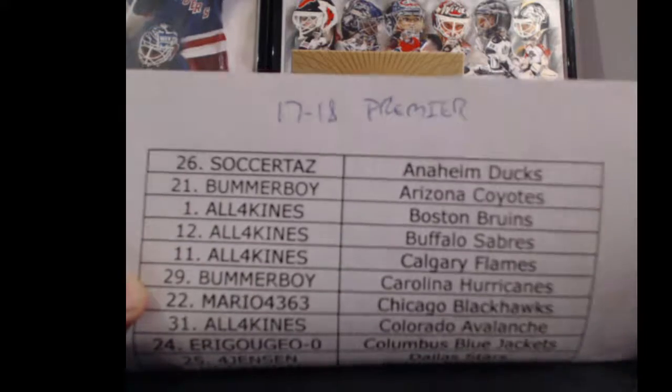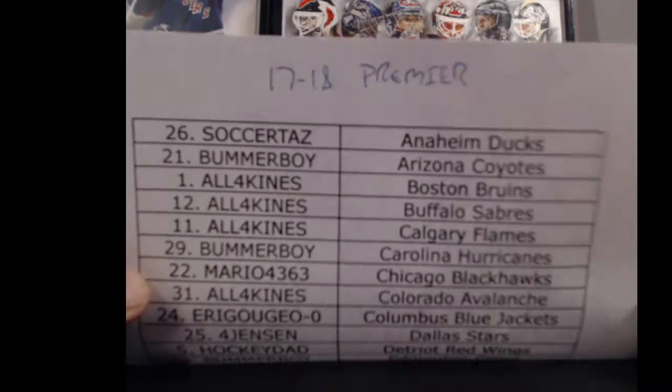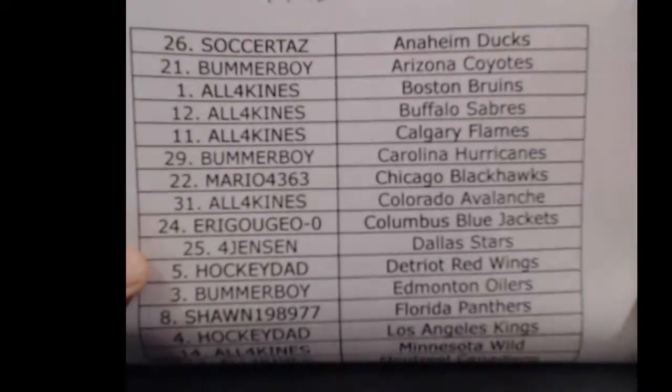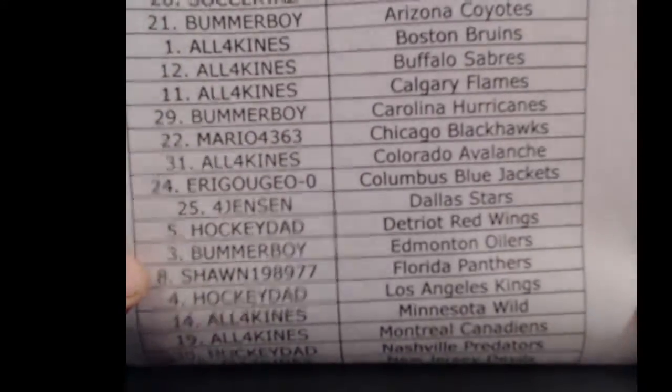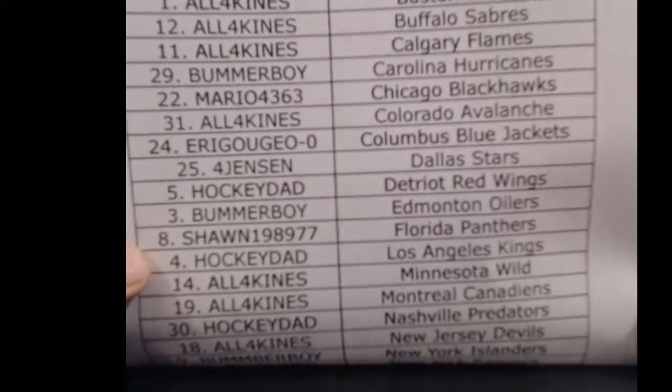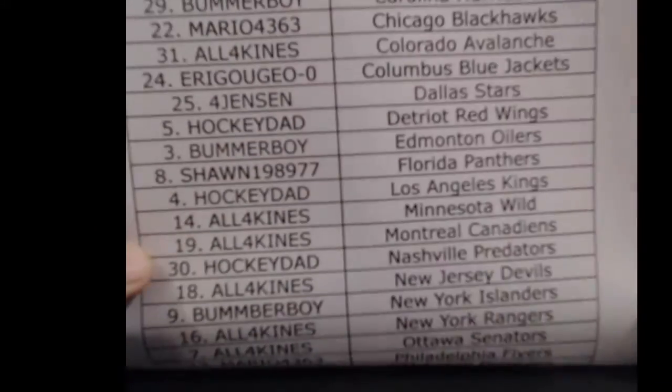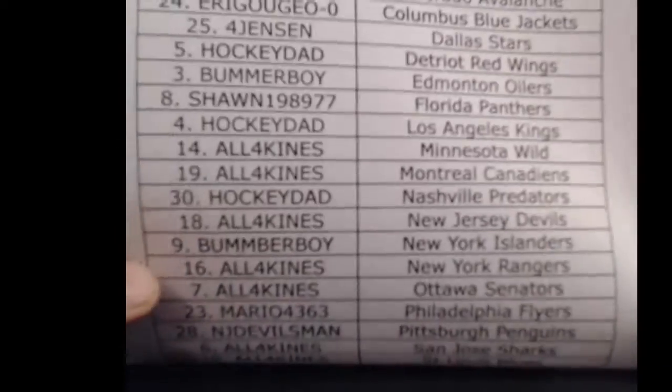We'll run down the team list. I didn't see any trades, nothing confirmed anyways. We're Jensen, Stars, Bummer Boy's here, Sean's here, Hockey Dad's here. Thanks for joining guys.